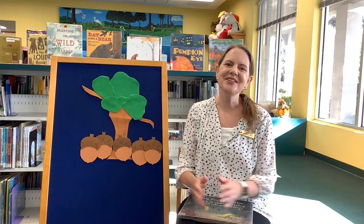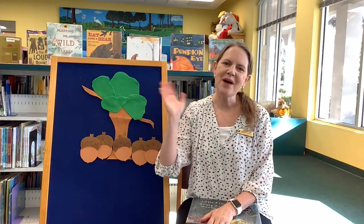I hope you've enjoyed our little touch of fall today in the library, and I hope to see you again soon. Thanks for stopping by — we'll see you again in the library. Bye friends!